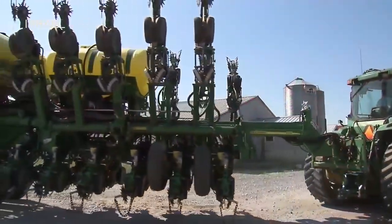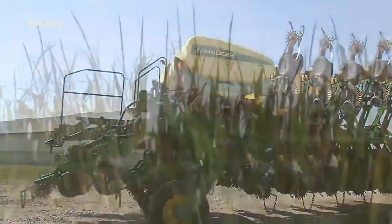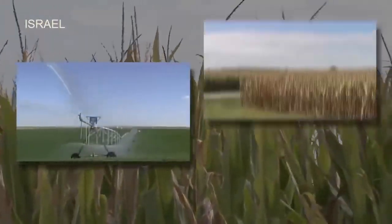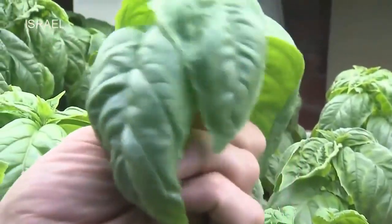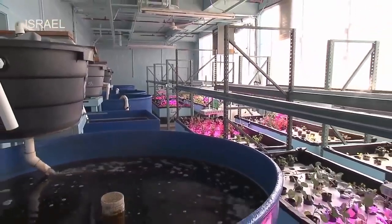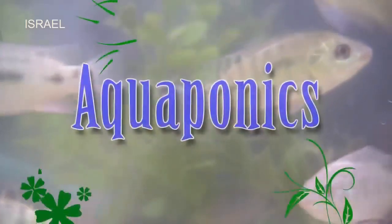While advances in technology continue to improve farming productivity and efficiency, it still requires a large amount of two very precious natural resources: water and land. However, there is a sustainable, financially viable food production system that utilizes approximately 2% of the water use of a conventional farm. This system combines fish farming and hydroponics to create a symbiotic environment known as aquaponics.